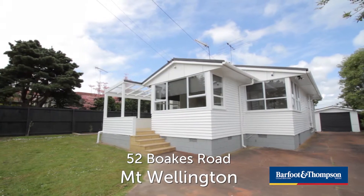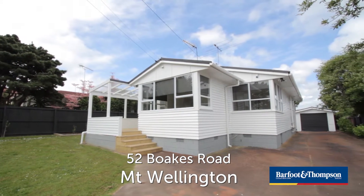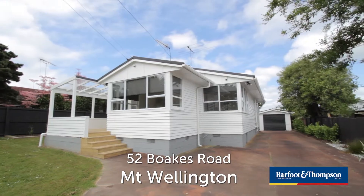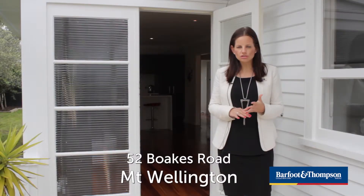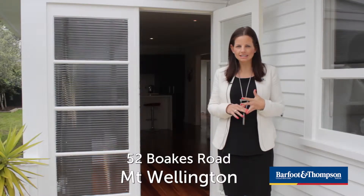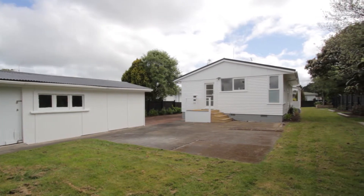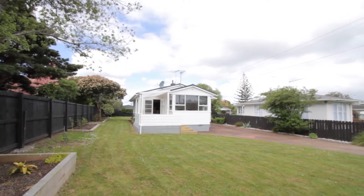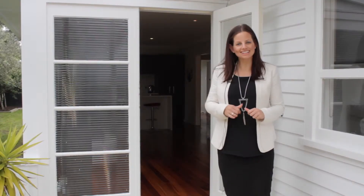If you're looking for a property that's got three double bedrooms, has been recently renovated but also with a little bit of room for added potential, and if you're looking for a property in good school zones, close to transport links, with lots of off-street parking and double garaging, then this property really does tick all the boxes. Come with me and let's have a wee look through.